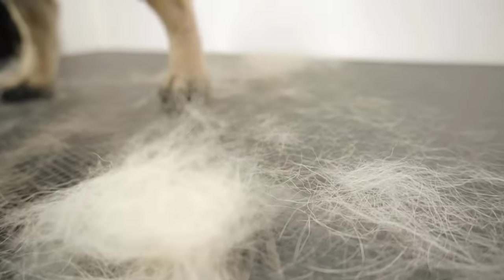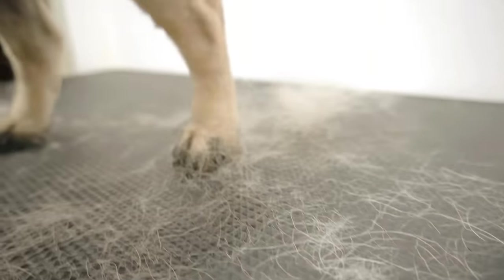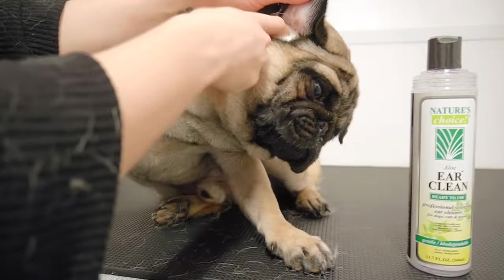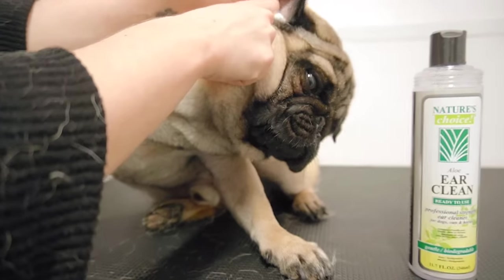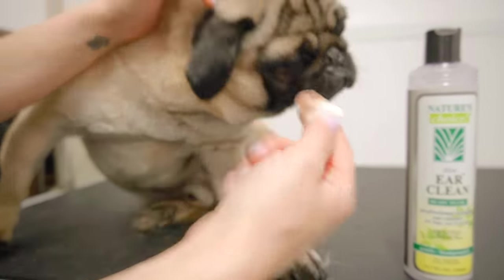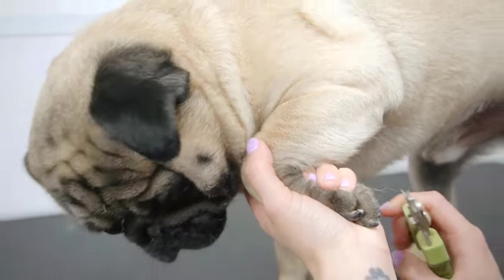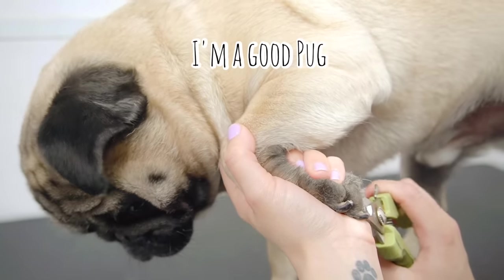After we have finished de-shedding him, we move on to ear cleaning, and he thoroughly enjoys that process. And Meatball is not your typical pug, which means he does not throw a fit that sounds like aliens invading the world when you clip his nails. Although he doesn't like it, he knows better.